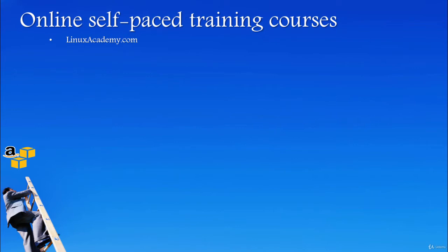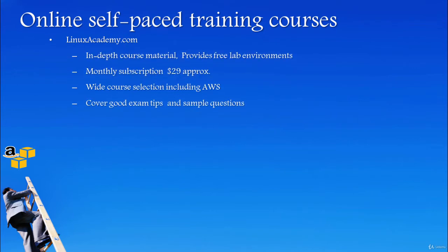Linux Academy provides in-depth course materials with very detailed coverage of each topic. They also provide free lab environments where you can practice without spending money from your pocket. However, the course does not provide much in the way of exam tips or highlighting exam-focused points. It is a monthly subscription priced at $29 per month.